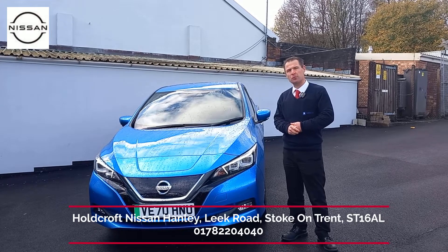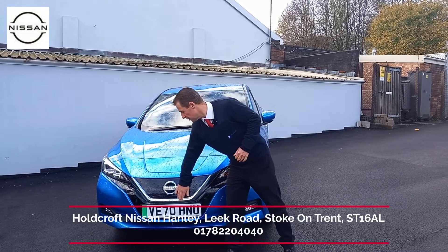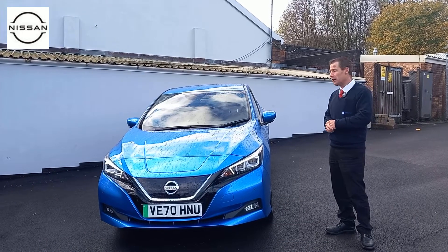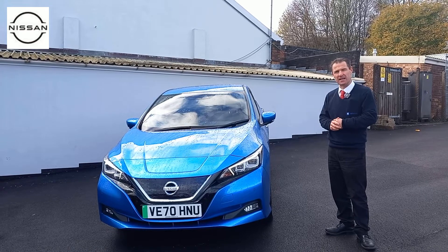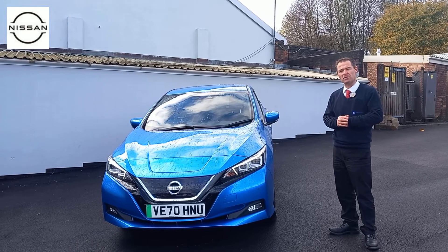I'd just like to introduce to you this bright blue Nissan Leaf. It's the Tecna model, so it's got the distinctive Nissan U-shaped grille and the chrome grille at the front. It's got sensors all the way around the car and parking cameras all the way around the car. The back half of the car is tinted as standard from factory and it's also got diamond-cut alloy wheels on the outside as well.